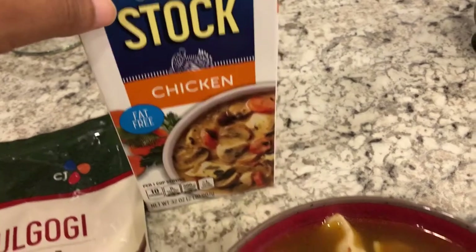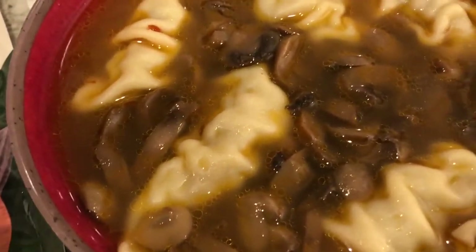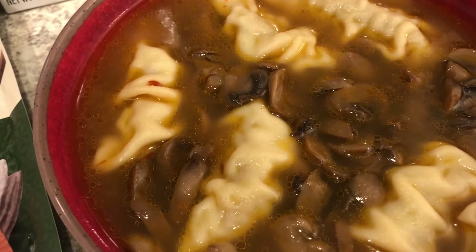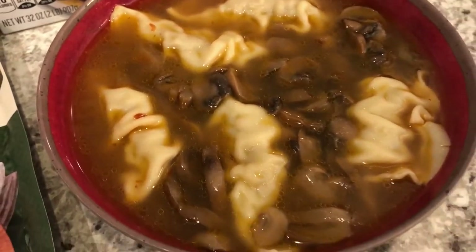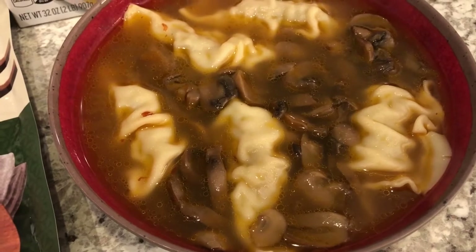I also had some jarred mushrooms so I used those, then added soy sauce, Asian chili sauce, sesame oil, and a few other seasonings. This is it — a quick and simple dinner using stuff we had on hand. See you guys next time!